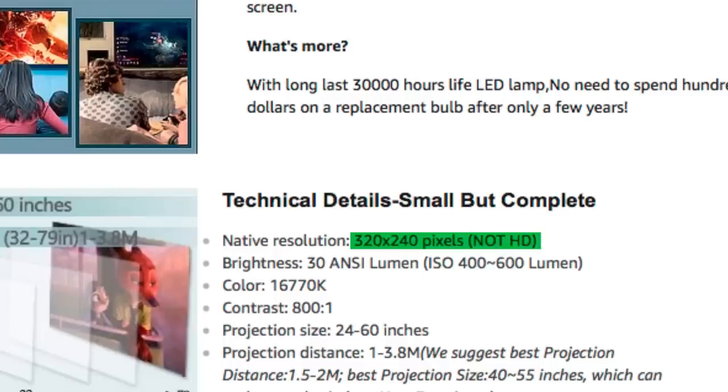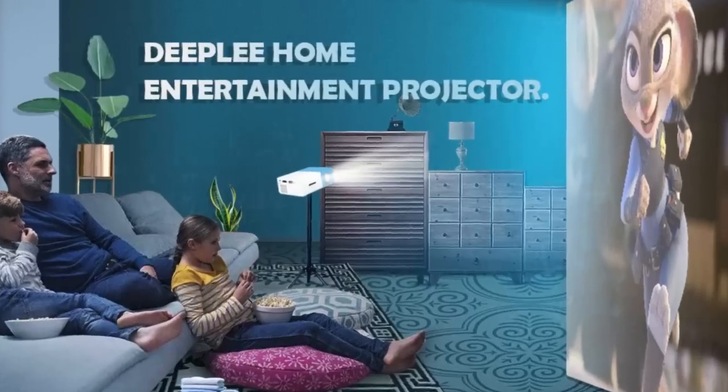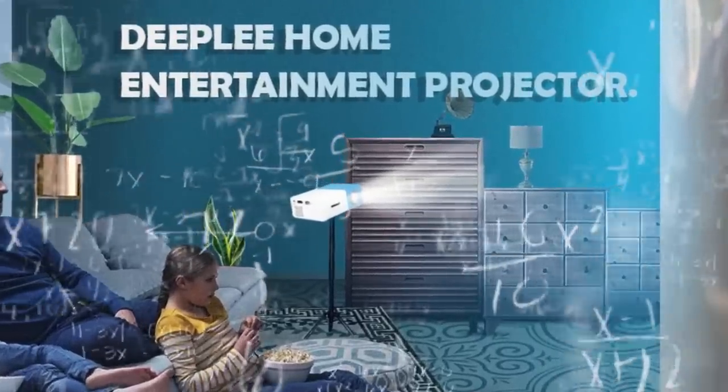Today we are going to test the DEEPLY mini projector. While reading the description and the reviews, it was mainly two things that made us choose this product. One is that they actually say in the description that the projection is bad — not one time but four times — which is an excellent way of getting our attention. The other thing is this picture where they show the beamer in action. For me, it looks absolutely hilarious — obviously like a photoshopped picture — so we'll see if it works in reality as well.